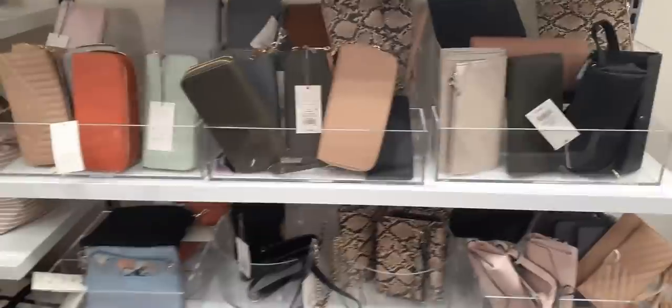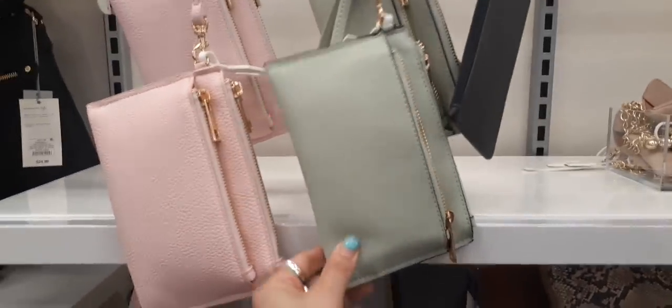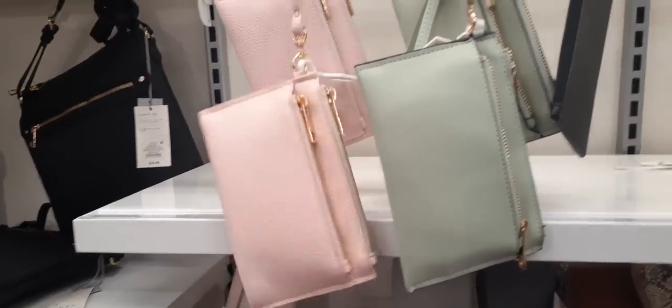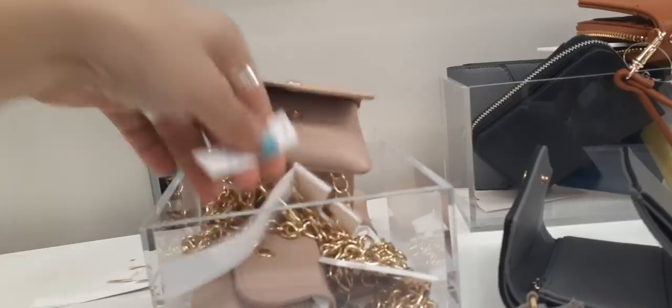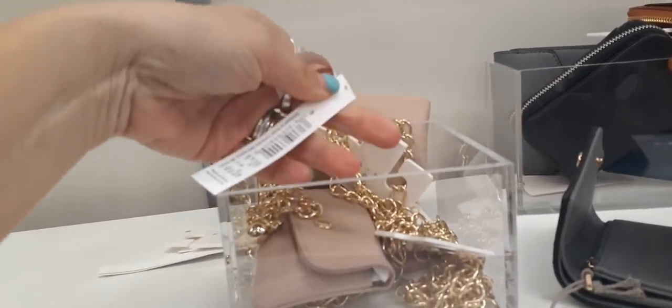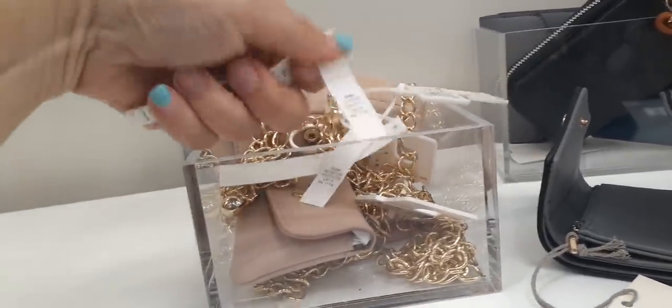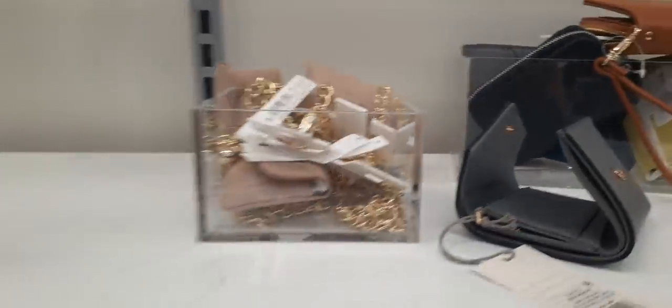Cute wallets again — $20 and under for mom. I like this mint one, it feels so soft. And then this pink — oh my goodness, too cute. What is this? Oh, a belt! That's nifty. These come in sizes — $18.99 for those.